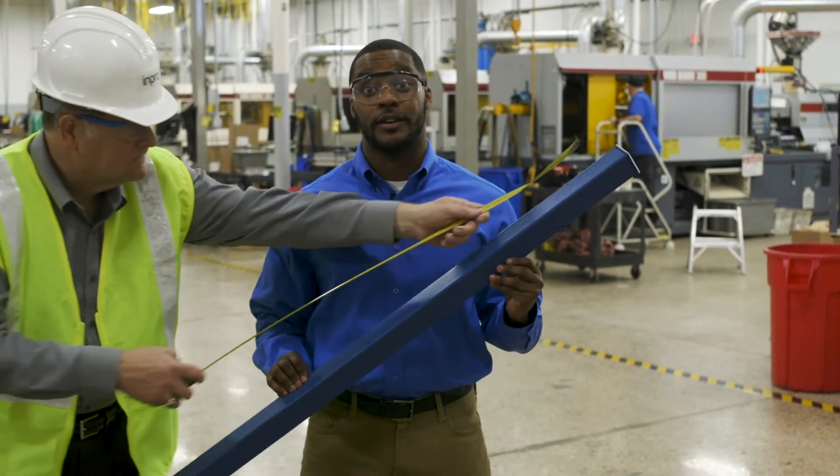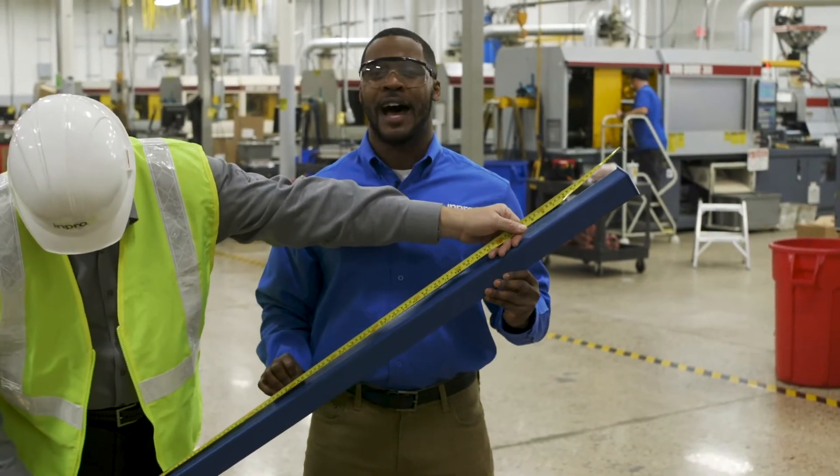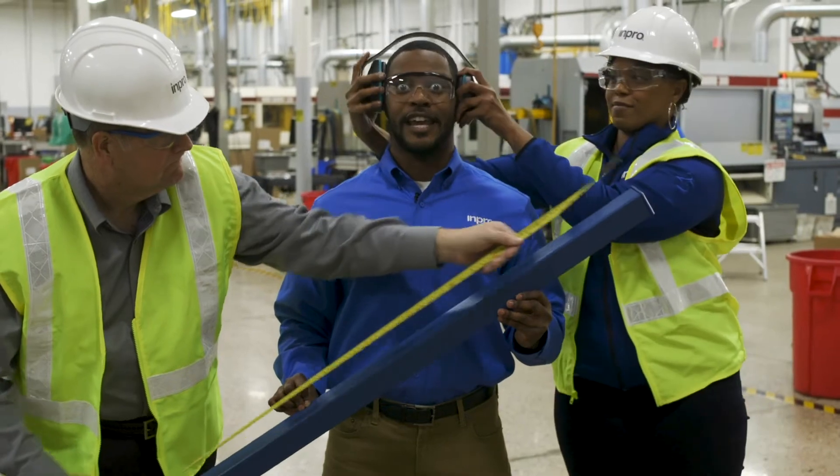Just about everything mPro sells is made under one roof with the highest standards of quality and safety.